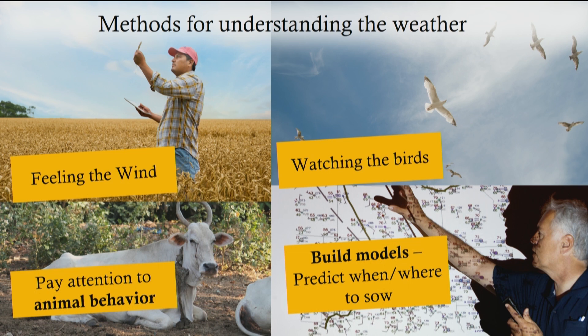We need data. We need data and algorithms to figure out what are the best practices for farming.